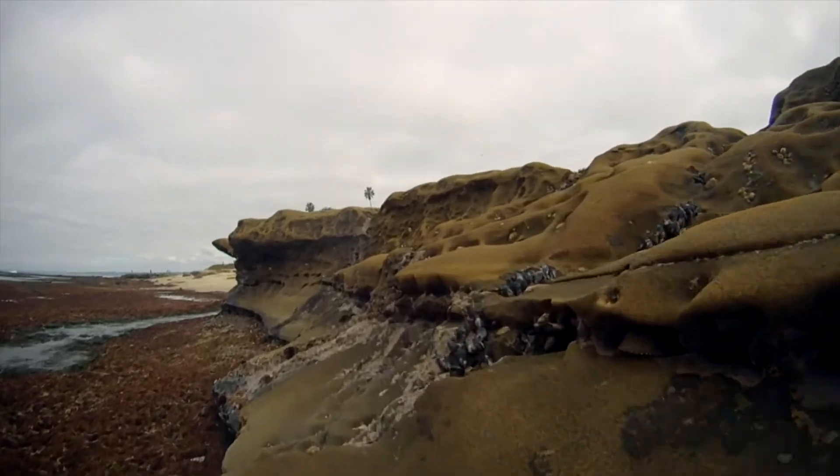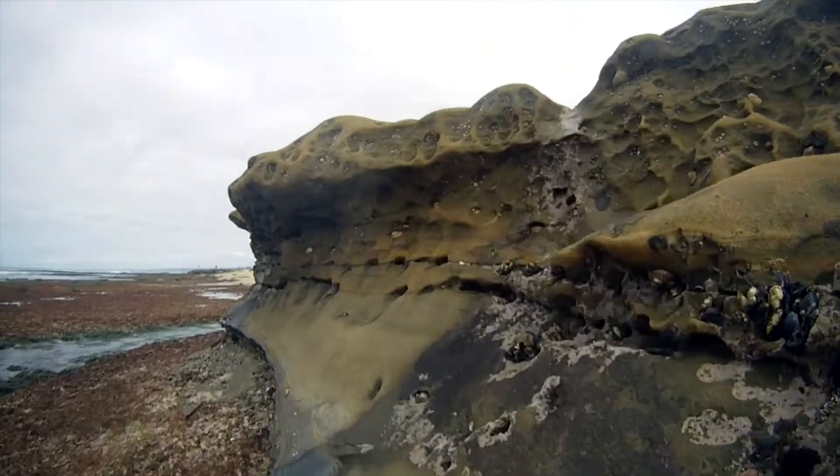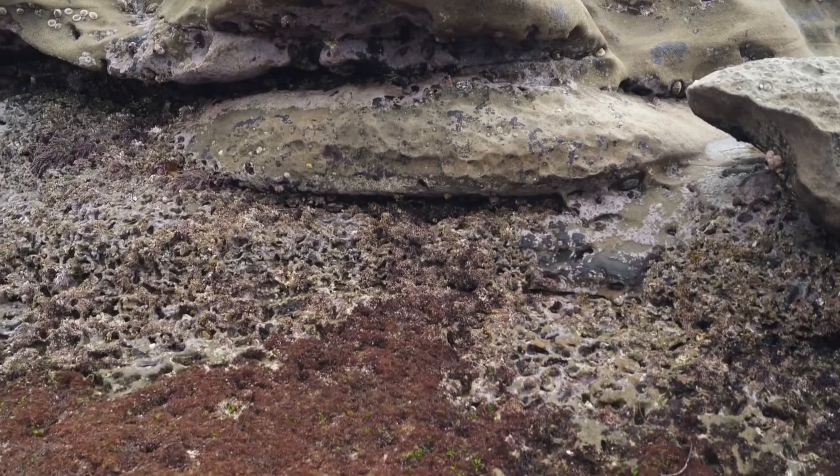The area right below the high rocks is covered by small depressions in the softer rock. Many of these depressions have chitons living at the bottom, and sometimes an anemone or a limpet.